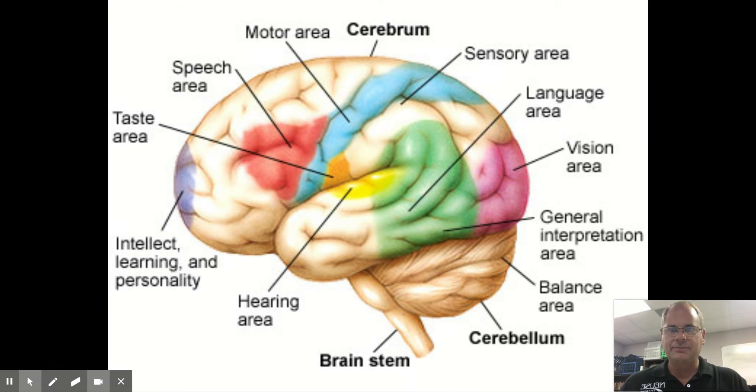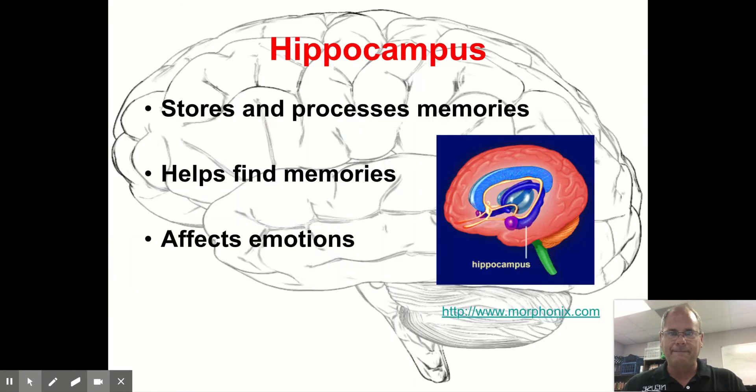The hippocampus is in the center of the brain. It stores and processes memories, helps you find different memories, and affects your emotions. It is a wishbone-shaped small organ in the middle of the brain.